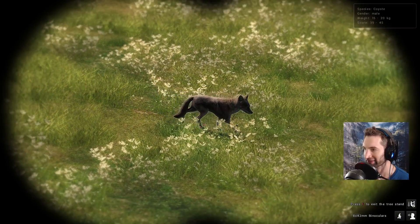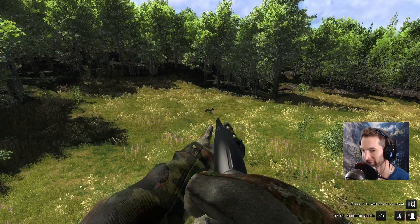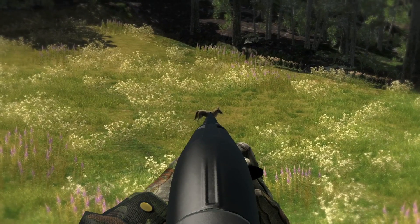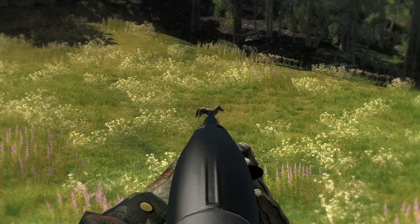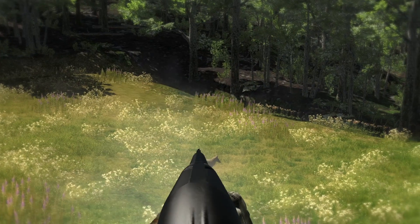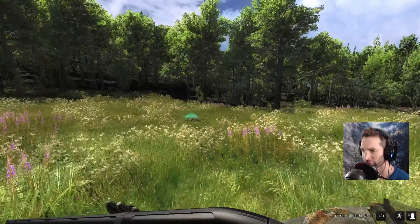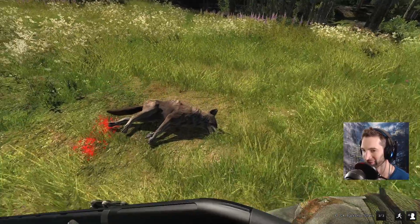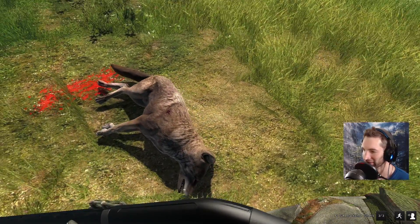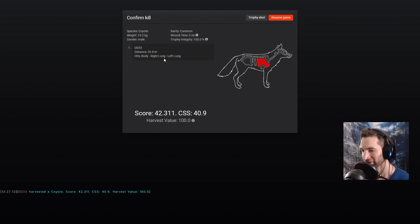So we decided to put on another call and see if we couldn't get some more coyotes to come back in. That's actually one of the big males we saw before — he's out there stopped at probably like 35 yards. And he's down. The wobble was still a little bit real; I was trying to hold for the heart but I also didn't want him to take off, so we went for it — and I think we still got lungs. Yeah, double lung at 26 yards away — that worked out perfect. 42-scoring coyote.